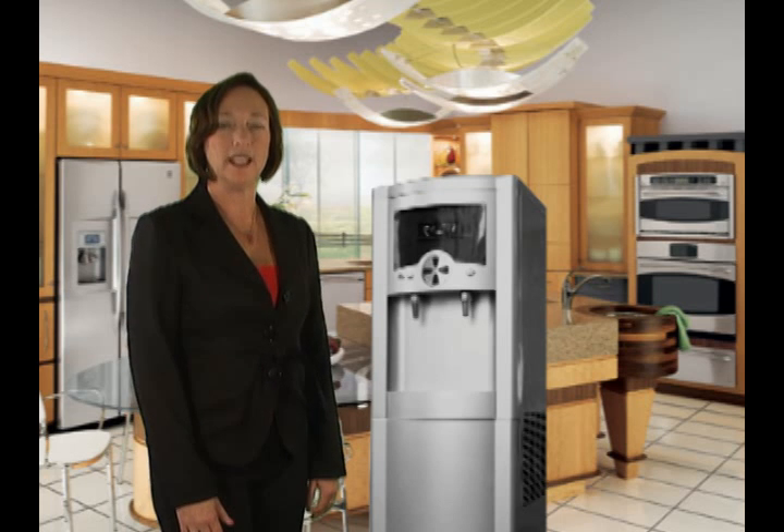Hi, my name is Mary Driscoll, and I'm here today to tell you about an amazing new product that will revolutionize the way we get our drinking water.